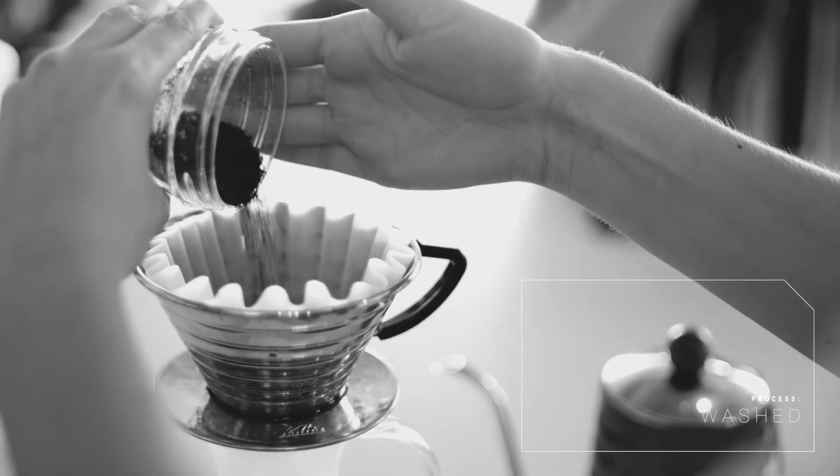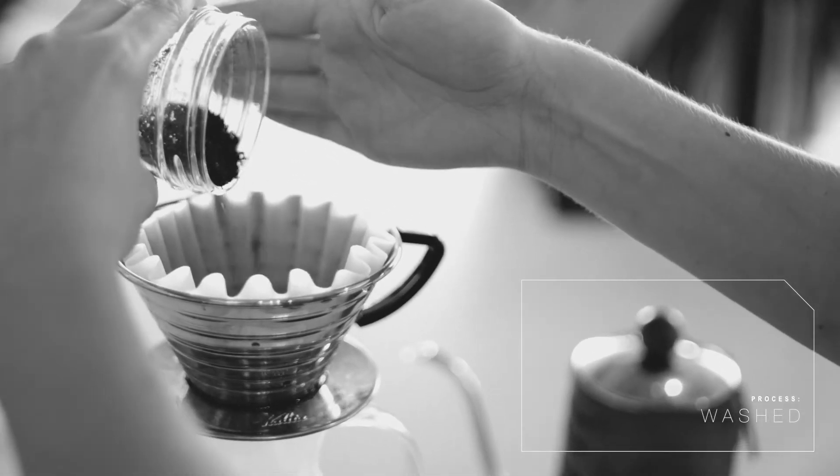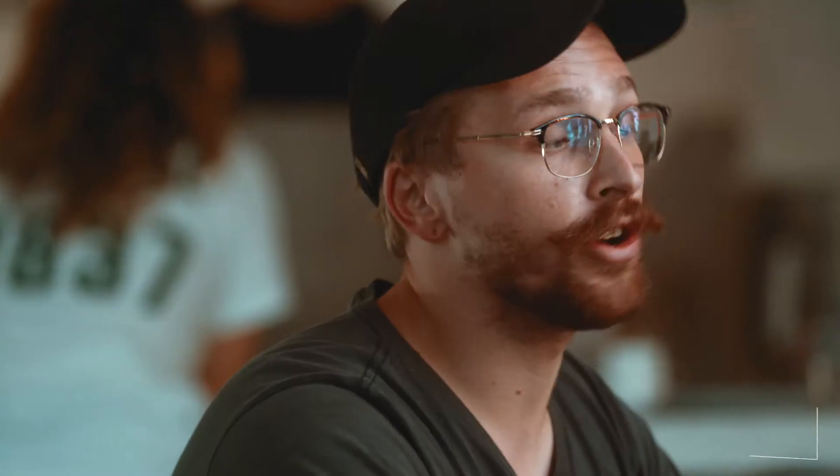This is a washed process Ethiopian. It is from the Koke washing station in the Yirgacheffe district of Ethiopia — a super famous district for coffee in general. This is really the birthplace of coffee.